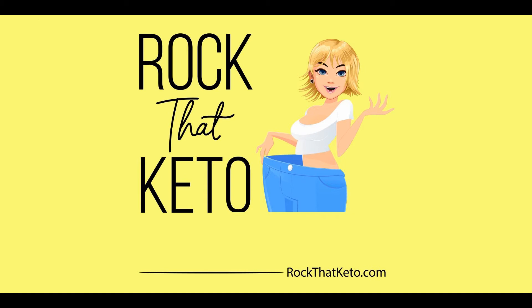For cheeses they have Parmesan, feta, and Montamore cheese. For veggies they have cucumber, green onion, tomato, napa and red cabbage, spinach, onion, mushrooms, zucchini, black truffle, broccoli, or Kalamata olives. For spices they have garlic, black sesame seeds, Italian seasoning, parsley, or cilantro.